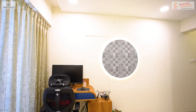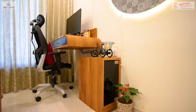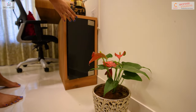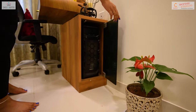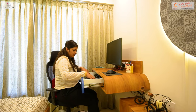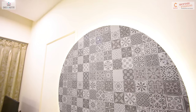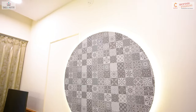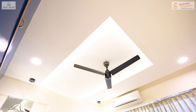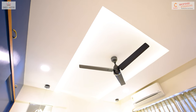In response to the client's specification, we have crafted a sleek study table with a back panel, a CPU push-button cabinet, and a single drawer table, providing ample space for a single occupant workstation or study essentials — all while maintaining a minimal approach to the fall ceiling design.